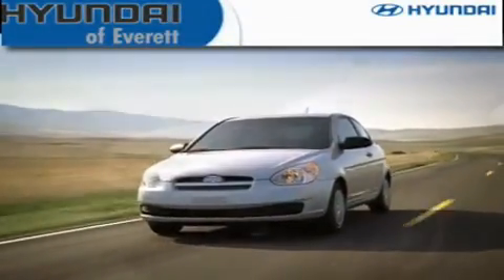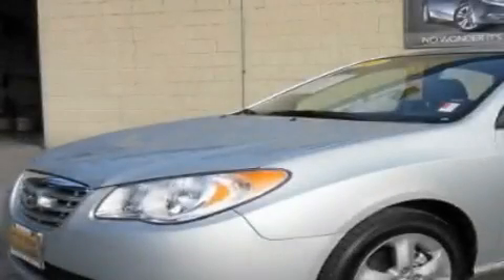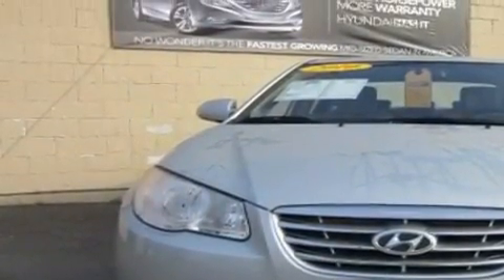Another fine vehicle offered by Hyundai of Everett. This is a 2010 Hyundai Elantra. It has a 2.0-liter four-cylinder engine and an automatic transmission.